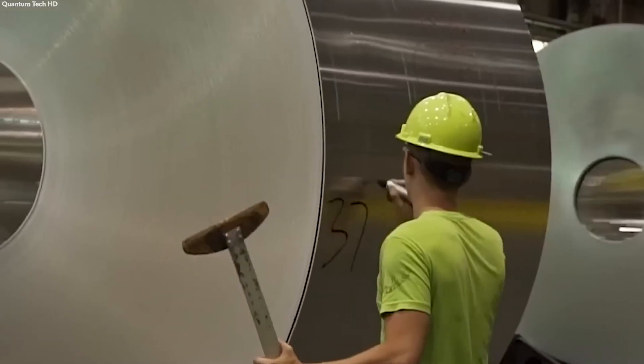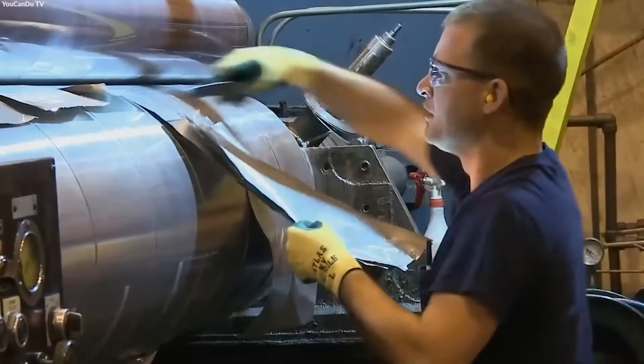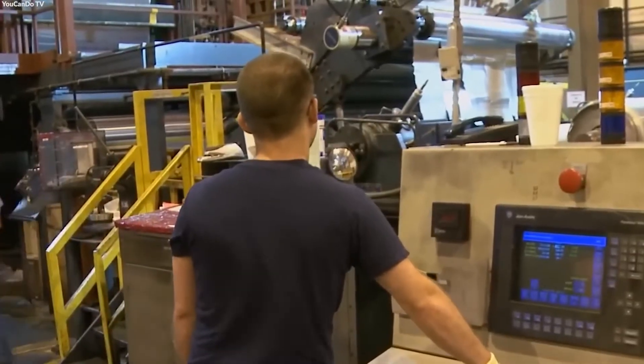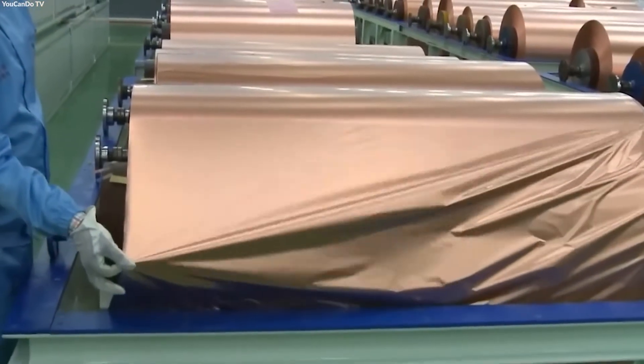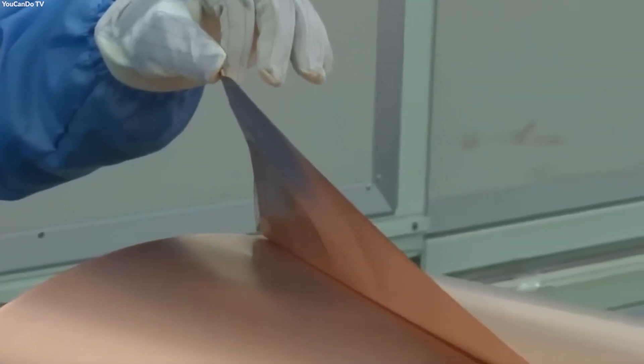Throughout the manufacturing process, rigorous quality control measures are in place to ensure that the aluminum products meet strict standards for their intended uses. This includes testing for mechanical properties, corrosion resistance, and dimensional accuracy, ensuring the aluminum's performance in its final application.